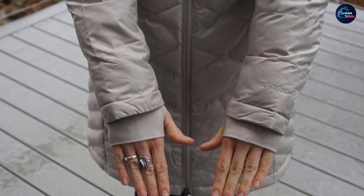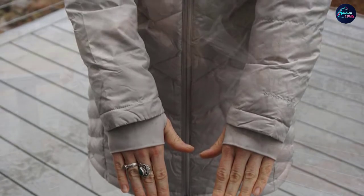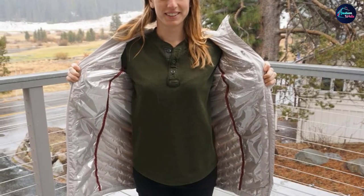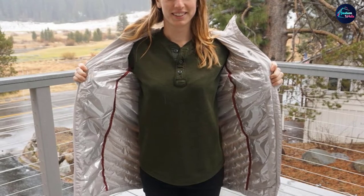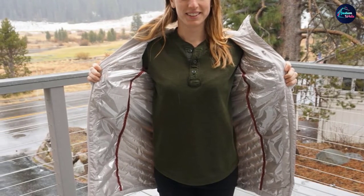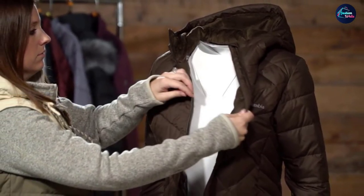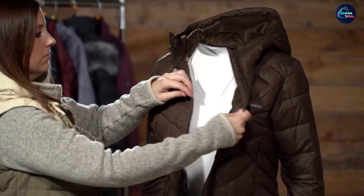Columbia has given the Heavenly Jacket a shape that allows you to add multiple layers under it comfortably. They have also added a fluffy fleece lining and adjustable cuffs for comfort. If you are planning on hiking into the backcountry, this jacket may not be for you due to its insulation, but if you like sticking to the groomers and generally sliding around, this is a great women's ski jacket.